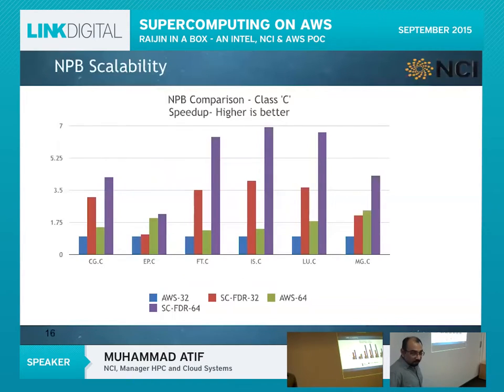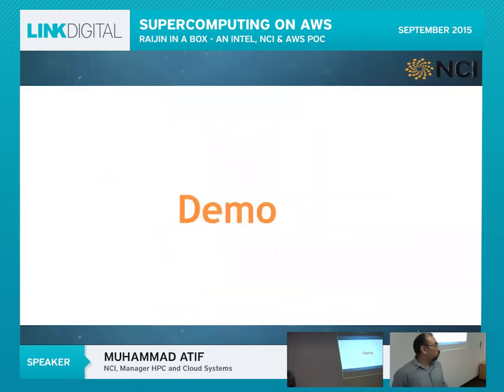We also ran a scalability test using NAS Parallel benchmarks. These are communication-intensive and floating-point-intensive, so it's not entirely a fair comparison. But the point is not to see whether a supercomputer is faster — what we want to see is whether Amazon Web Services cloud scales. And yes, it does. You can run your applications at scale on this cloud. At the end, I'd like to give you a demonstration of how easy it is for a researcher to submit jobs on Amazon Web Services — it's a similar feel to Raijin.